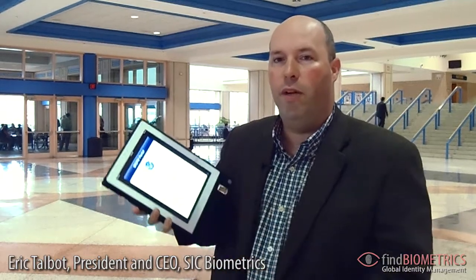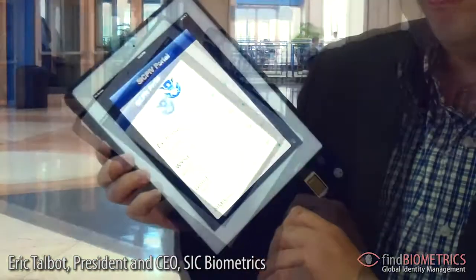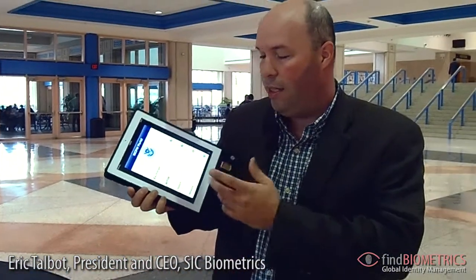With this type of application, we can access different websites. The user doesn't need a password anymore. It's easy, convenient, and really secure.